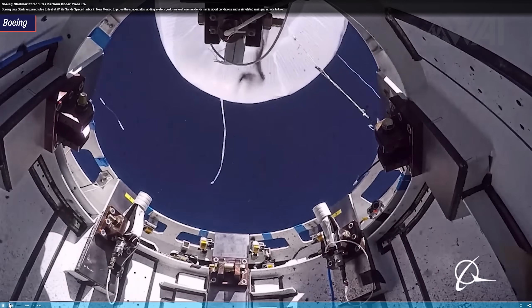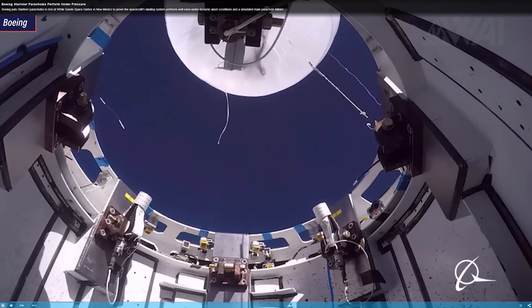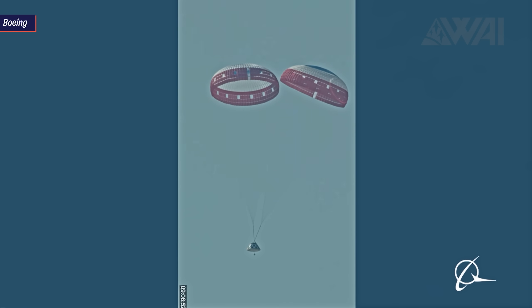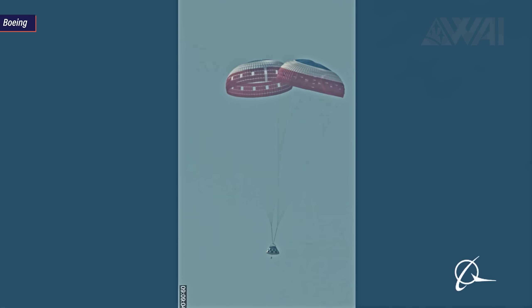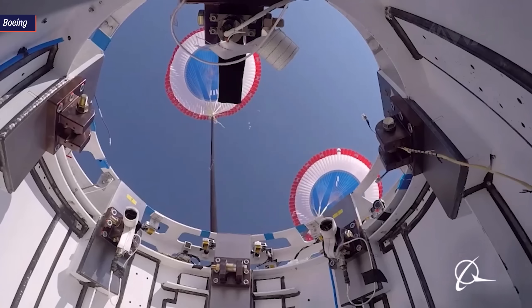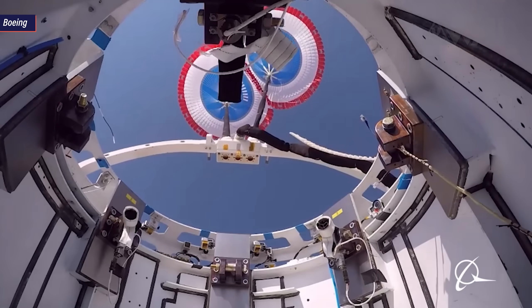The high altitude balloon drop conducted high above White Sands, New Mexico utilized a helium balloon to send the capsule up into the atmosphere. Once the test altitude was reached, the capsule separated from the balloon and started the parachute deployment sequence to test behavior under dynamic abort conditions. Six seconds into the flight, small parachutes were deployed to lift Starliner's forward heat shield away. Ten seconds later, the capsule's two drogue chutes were deployed. Then a fault was deliberately introduced into the system, preventing one of Starliner's three main chutes from deploying. At 98 seconds into the test, only two of the three pilot chutes were fired, resulting in only two of the main chutes deploying. Despite higher loads, Starliner's parachutes seemed to handle the situation just fine and the test resulted in a successful landing.